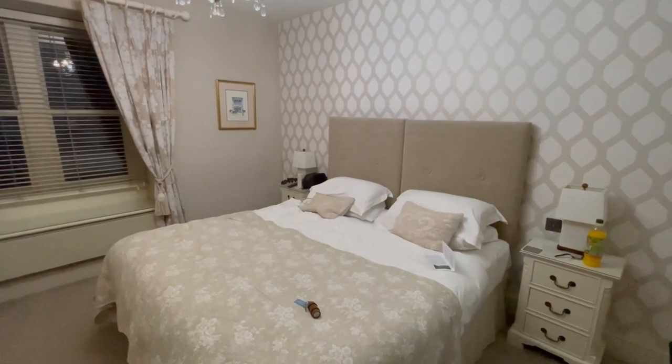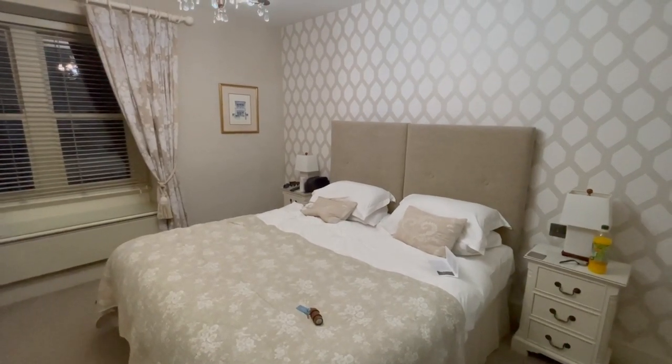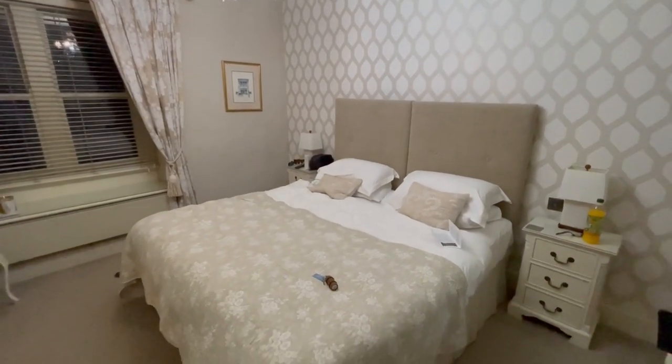Hello everybody, Smurvy Dan here, also known as Daniel, and would you like to see what the veteran notaries at Lorne House looks like? Well, this is it.